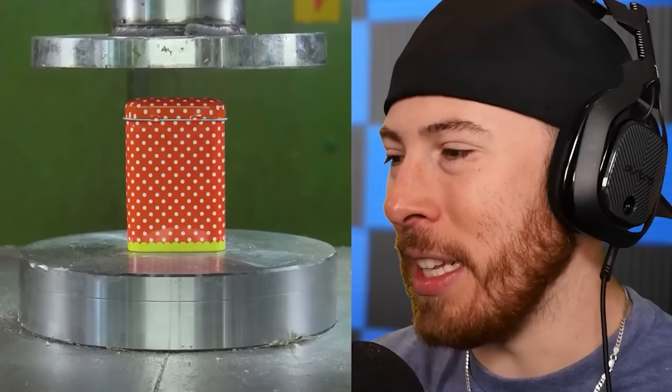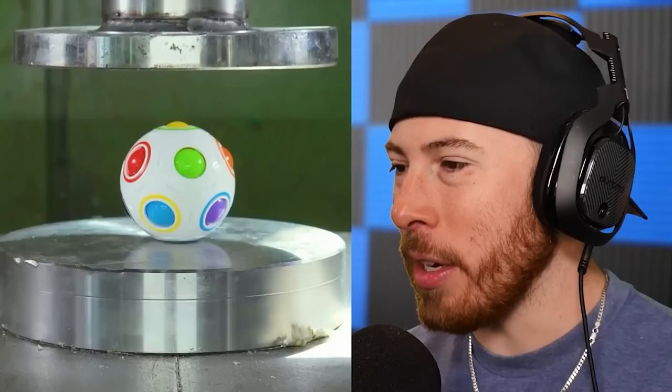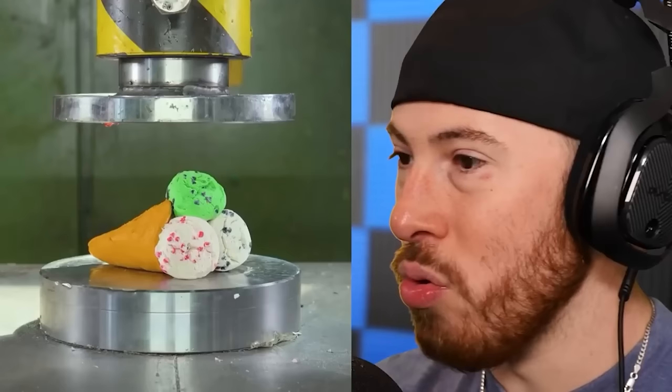Nobody has a tin like this that says 'American Cookies,' right? I feel like only non-Americans would have a tin that says 'American Cookies.' American cookies aren't even that good — we're not known for our cookies here in America. What is this thing — a kid's toy? We're supposed to be finding stuff that's gonna stop this thing from crushing, and none of these have even stood a chance. We've got to find something that's gonna stop it dead in its tracks.